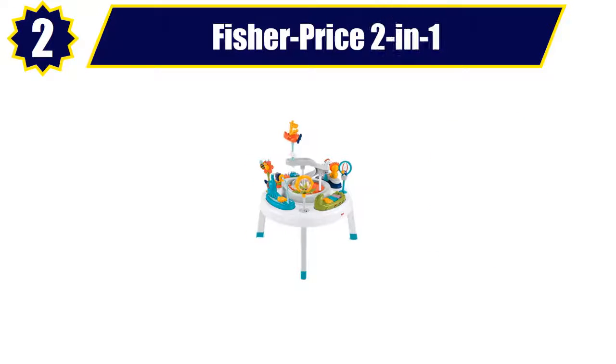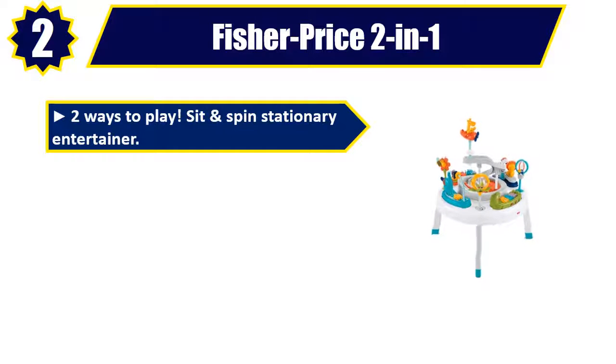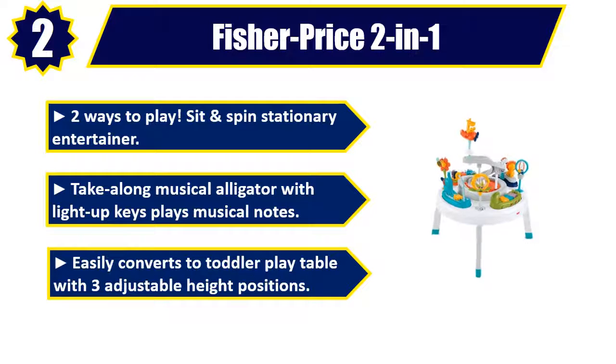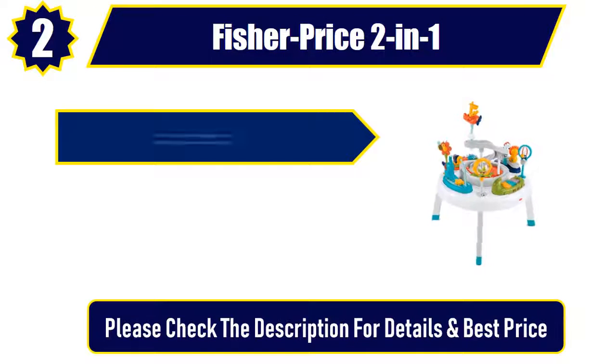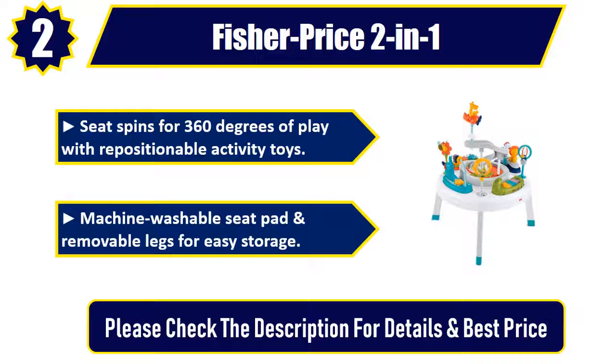Number 2: Fisher-Price 2-in-1. Two ways to play — sit and spin stationary entertainer. Take along musical alligator with light-up keys plays musical notes. Easily converts to toddler play table with three adjustable height positions. Seat spins for 360 degrees of play with repositionable activity toys. Machine washable seat pad and removable legs for easy storage. Please check the description for details and best price.